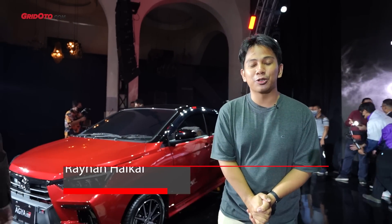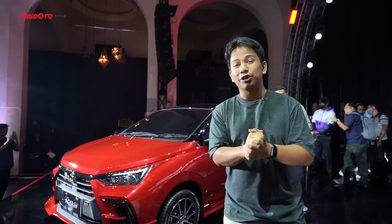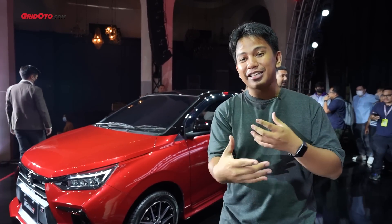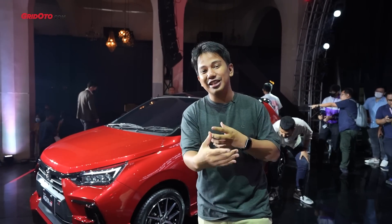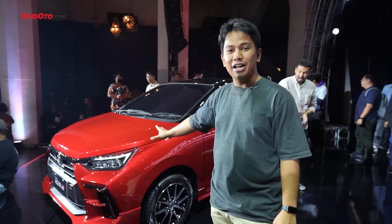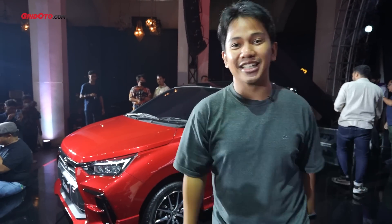Hello teman-teman, selamat datang lagi di channel Great Oto. Di belakang saya adalah Toyota Agya terbaru yang baru saja diperkenalkan oleh Toyota Astra Motor. Toyota Agya merupakan hatchback terkecil di line-up Toyota di Indonesia. Sekarang kita akan bahas apa saja yang menarik di Toyota Agya baru — ini dia ulasannya.